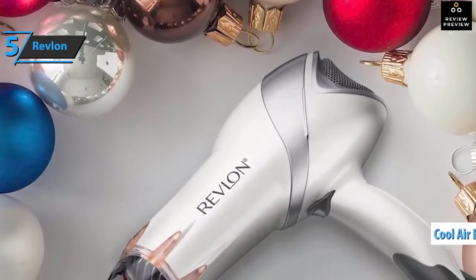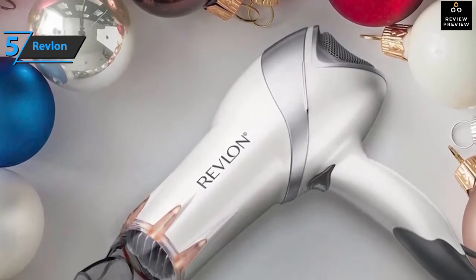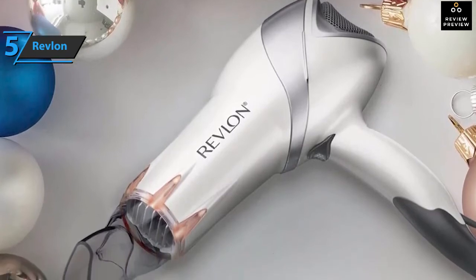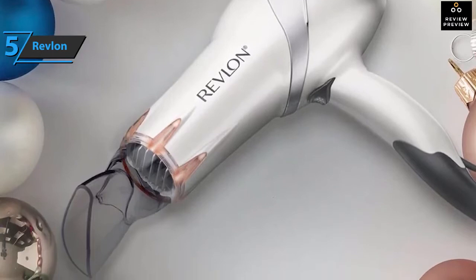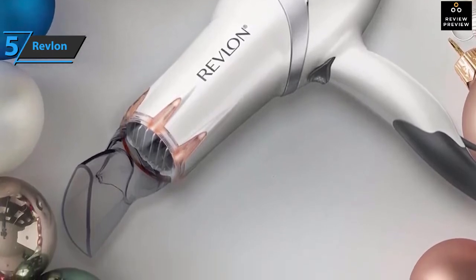This product also includes two additional accessories for styling hair: a heat concentrator that provides softness and a volume diffuser, especially for curly hair. For the listed price, we are thoroughly impressed.